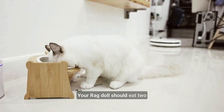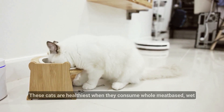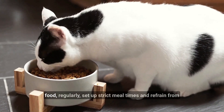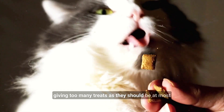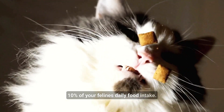Your Ragdoll should eat two to three wet meals per day. These cats are healthiest when they consume whole-meat-based wet food regularly. Set up strict mealtimes and refrain from giving too many treats, as treats should be at most 10% of your feline's daily food intake.